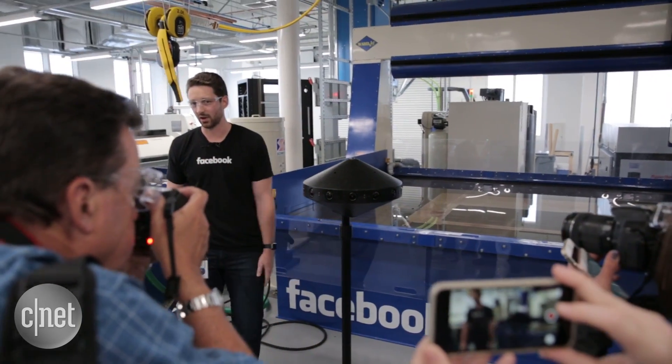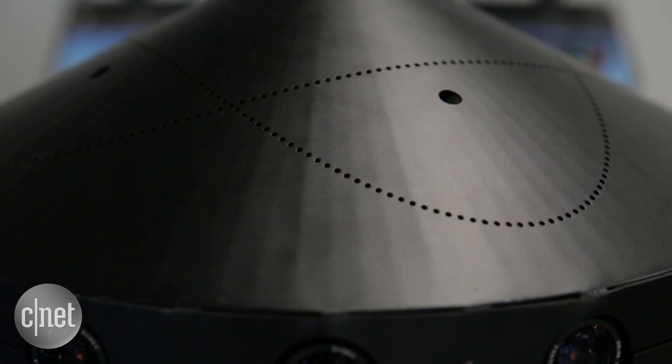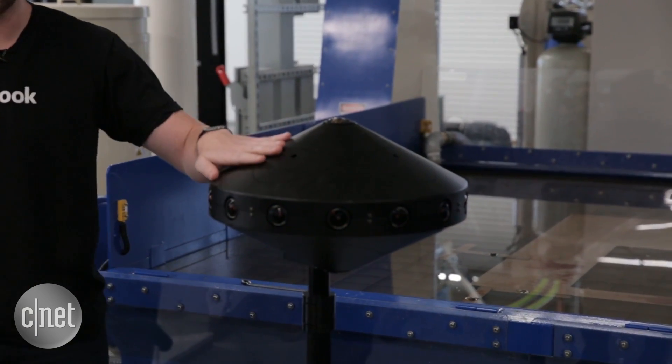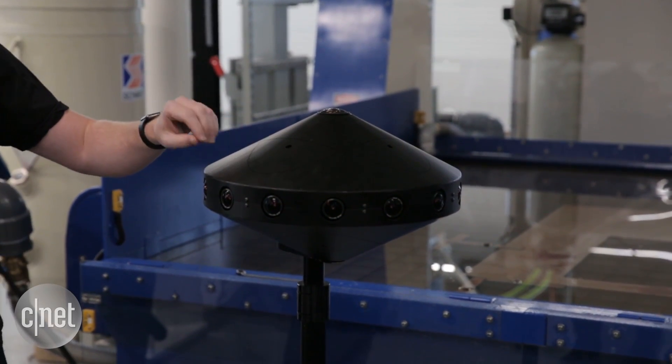This is our Surround 360, our 3D 360 camera. I just wanted to show you this because this actual outside shroud is something that we could prototype on our water jet.